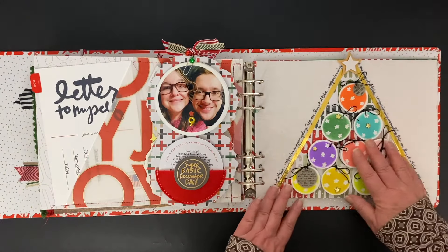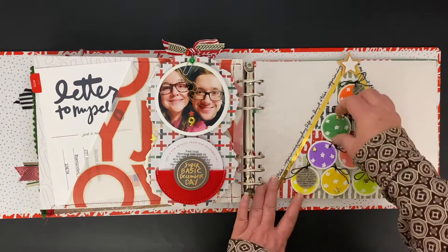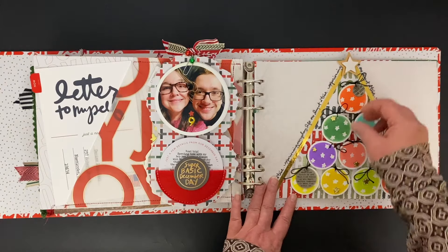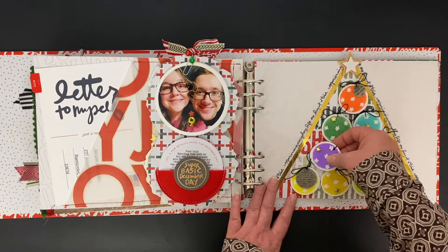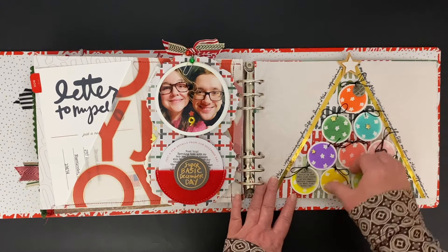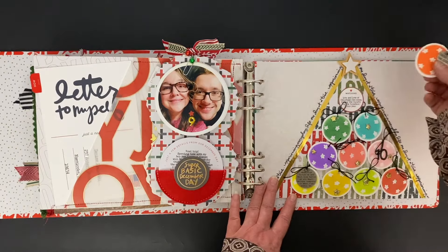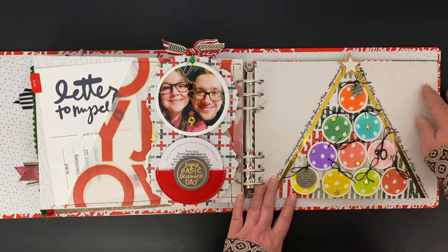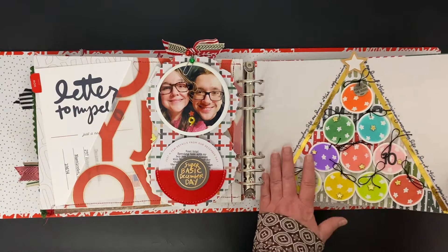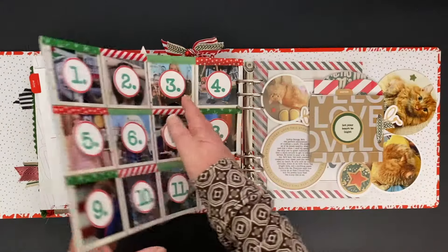Over here we have a tree like Allie did, except I didn't do a fold-out tree. It doesn't open up and there's nothing on the inside. But I did use magnets to add these adorable little ornaments. And I believe these are all the 'ing' words — eating, playing, watching. This one is on vellum but it's attached to the other page behind it, so it's still cute.